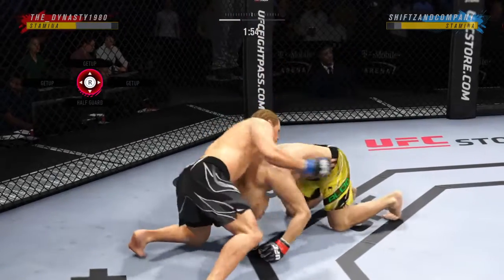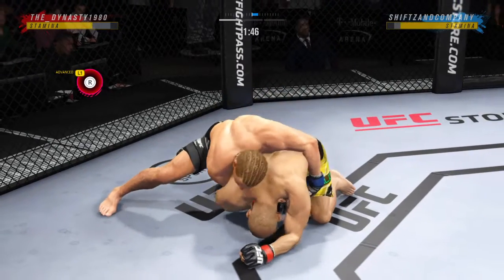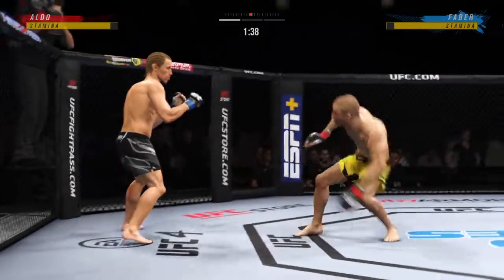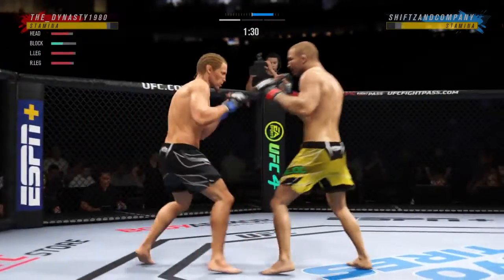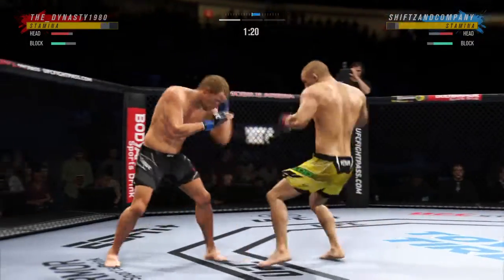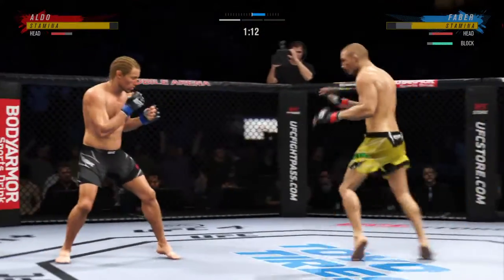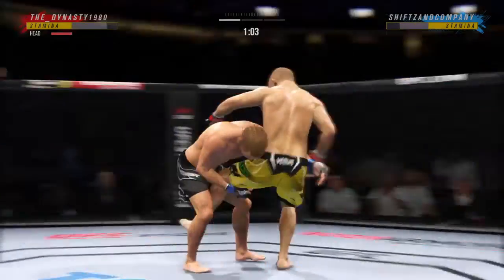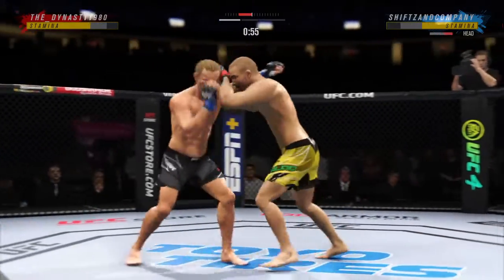Under two minutes now to go in round one, and he's having his way with him here. He continues to do a nice job defensively protecting the head, maybe letting his opponent gas out a little bit with all the volume. His opponent sees the target but can't get to the target, so he'll continue to throw and wear on his own gas tank.